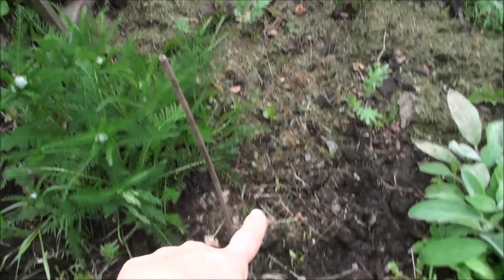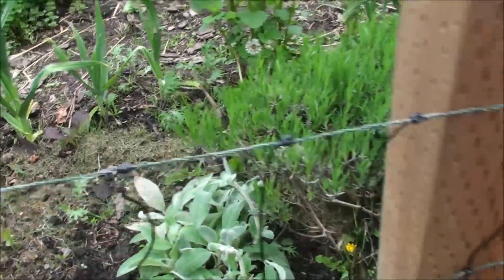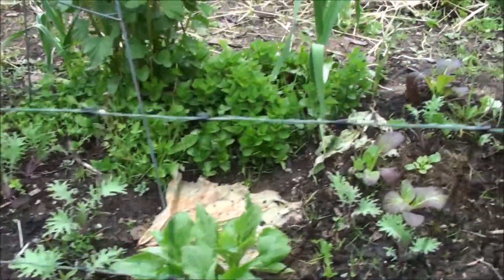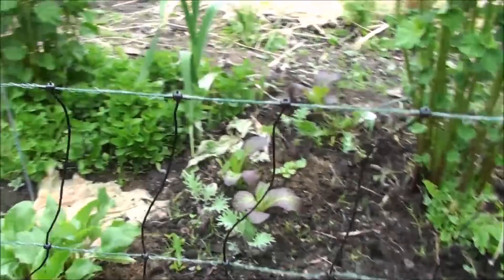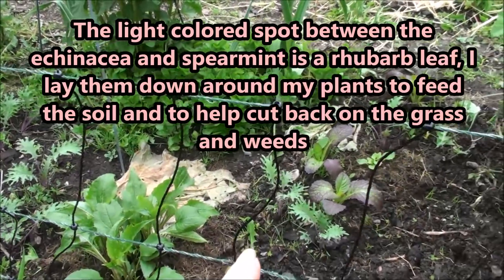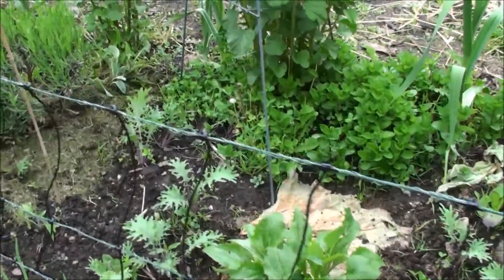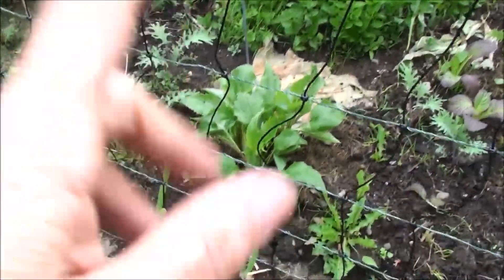All this kale and radicchio is self-seeded, but interestingly it had to have self-seeded from at least two years ago, because I hardly had any grow last year and now it's coming up everywhere in the garden. Some of it I've had to pull because it's just too thick, but I'm definitely letting it stay here — it's a great spot. I love radicchio and Russian red kale; they're a couple of my favorites. I was bummed last year not getting very much — it usually grows like a weed — but this year I have plenty and I'm actually having to thin it out.